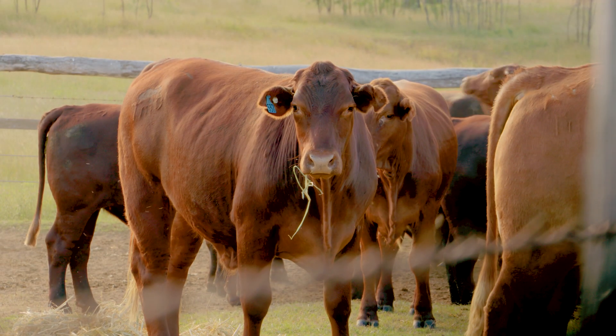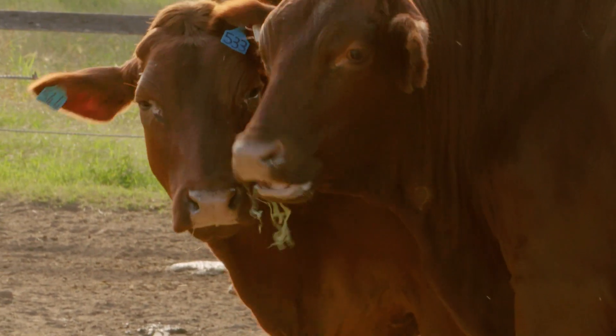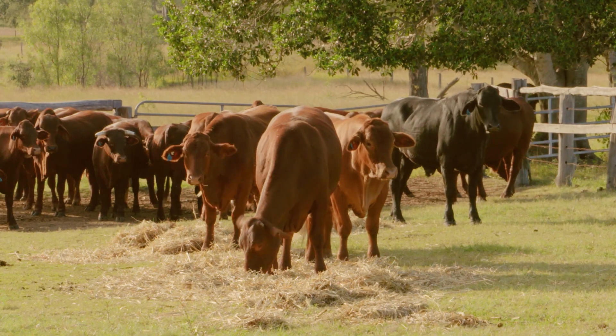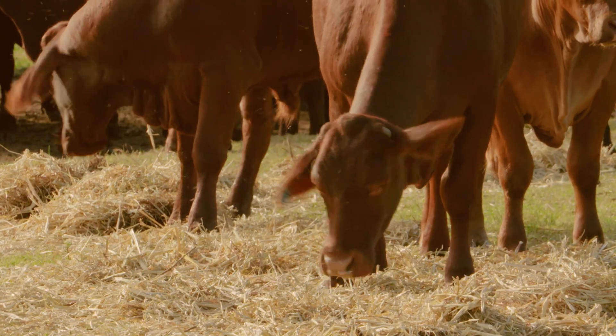All cattle, regardless of HGP treatment, are eligible for MSA. Some brands and processors might have requirements around HGP use in line with their customer specifications.